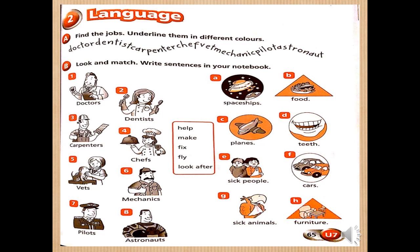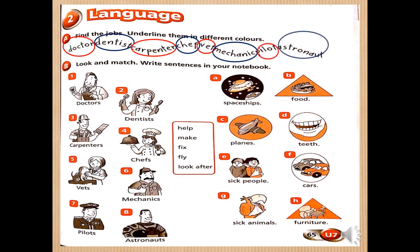Turn to page 65, exercise A. Find the jobs — we will circle them with different colors. Doctor, dentist, carpenter, chef, vet, mechanic, pilot, astronaut.